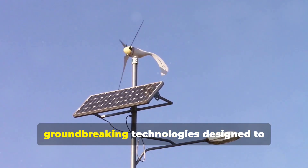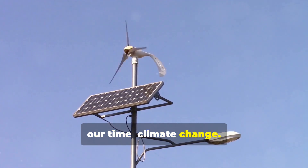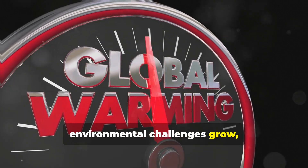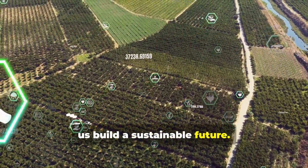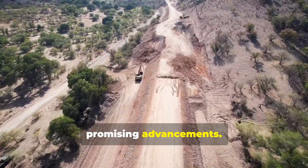Welcome to our journey through groundbreaking technologies designed to tackle one of the most pressing issues of our time: climate change. As global temperatures rise and environmental challenges grow, innovative solutions are emerging to help us build a sustainable future. Today, we will explore some of the most promising advancements.